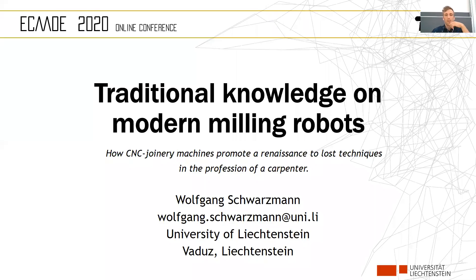Hello everybody, my name is Wolfgang Schwarzmann and first of all I want to thank the team of EKD 2020 for providing this digital solution. I'm a research assistant and PhD student at the University of Liechtenstein, and this paper is part of my ongoing PhD studies and poses a current image of my ongoing investigations.